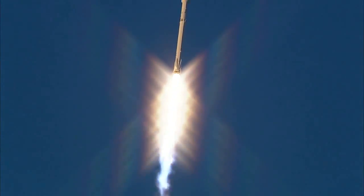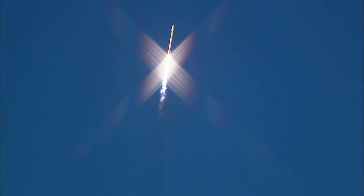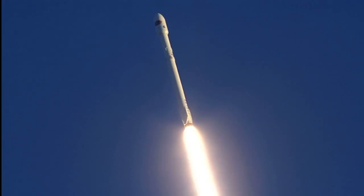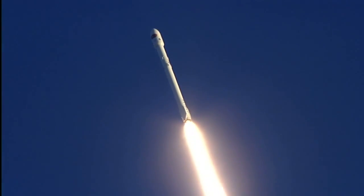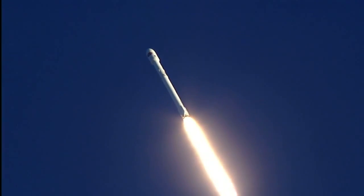One minute, 13 seconds after liftoff, Falcon 9 will reach supersonic speed. Fifty seconds into flight now. Falcon 9 basking in the glow of a sunset. Altitude 6.5 kilometers, downrange distance 1.3 kilometers. Speed, 599 meters per second.